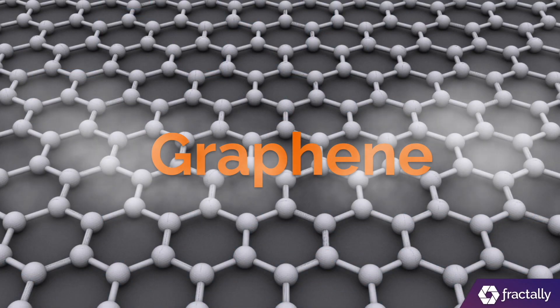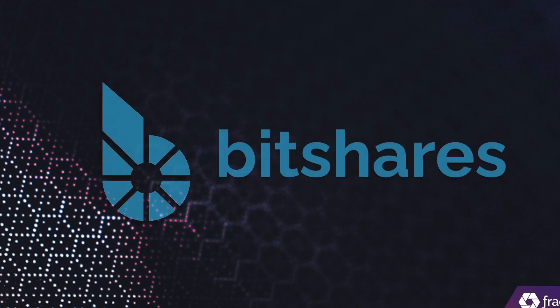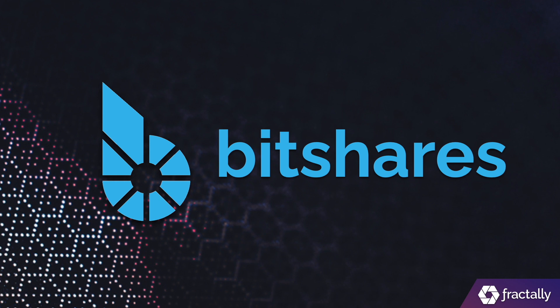Graphene is a layer of carbon atoms arranged in a hexagonal grid. It is stronger than steel and more conductive than silver. These properties inspired us to name Bitshares code Graphene. Graphene is to Bitshares as Mandel is to EOS.